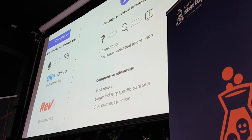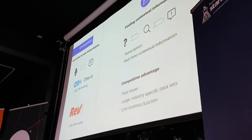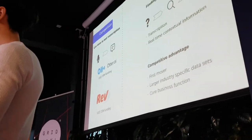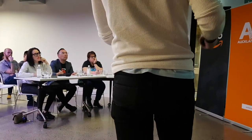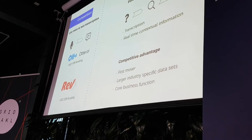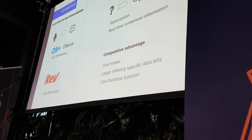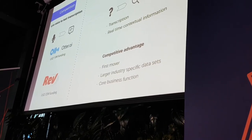In terms of competitors, we see two: Otter and Rev. Both of these, however, focus primarily on the transcription element of a conference call, meaning the value to the user is delivered post-conference call — not in real time. We see our competitive difference as first-mover advantage, and we will eventually have a unique dataset to train models on, with our focus not fragmented across multiple other product streams.